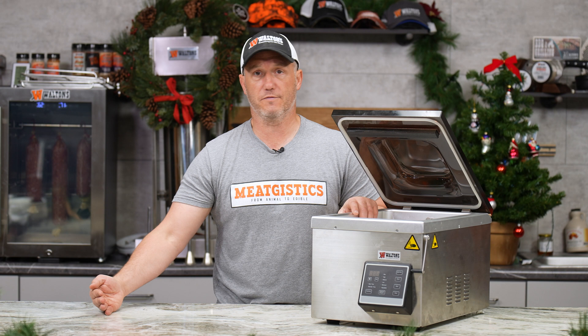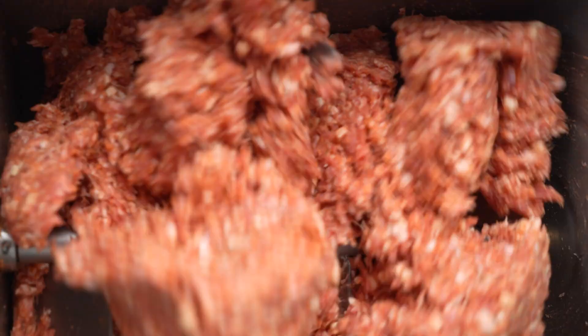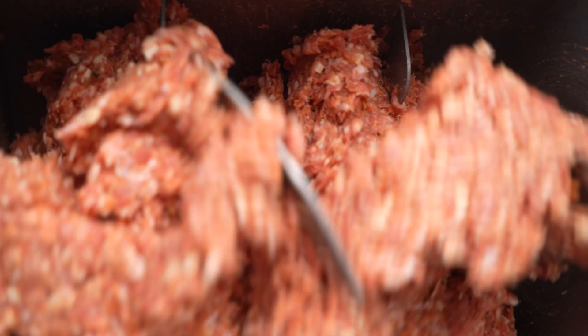For the seventh day of Christmas, we have the Waltons 50-pound meat mixer. This mixer will hook up to a Waltons 22 or 32 grinder and do all the mixing for you. It also allows you to rotate the tub so you can dump all the meat out really easily. It's going to be 20% off, at just $279.99.